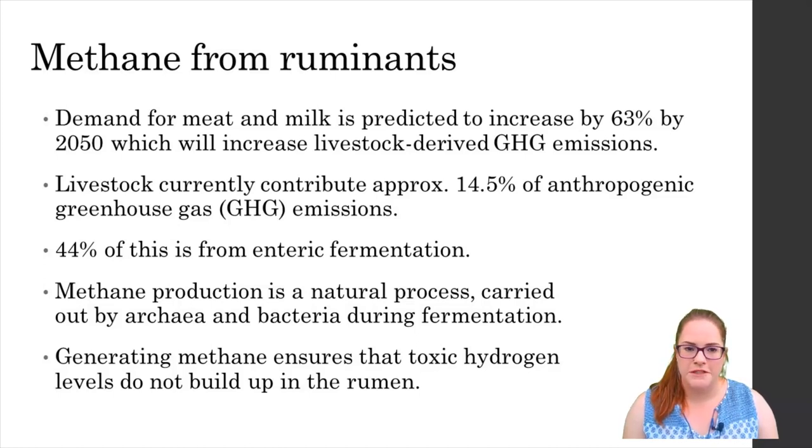Livestock alone account for 14.5% of anthropogenic GHG emissions and enteric methane from ruminants specifically accounts for about 5.8%. Thanks to human population expansion, the demand for animal products like meat and milk is no doubt going to soar in the coming years, which will have a knock-on effect on these emissions from livestock.